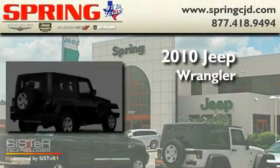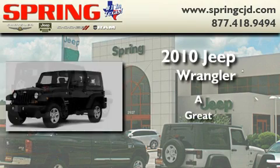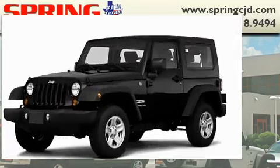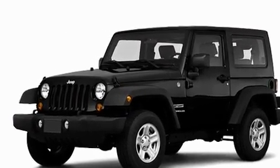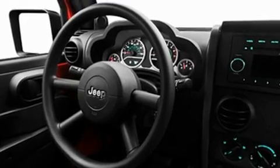This is a brand new 2010 Jeep Wrangler. Its top features include cruise control, a CD player, skid plates, a full-size spare tire, and fog lamps.